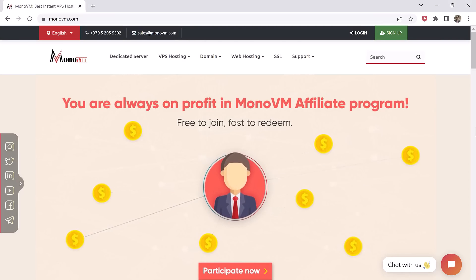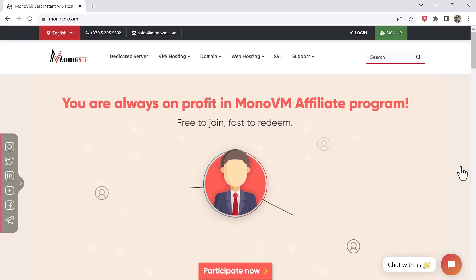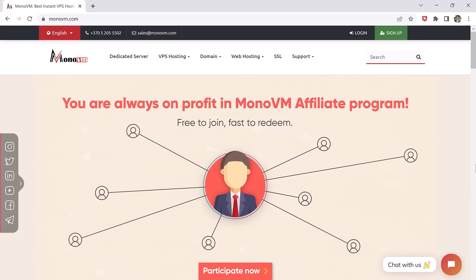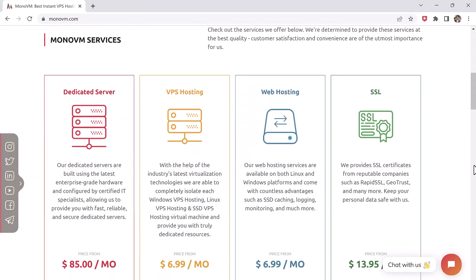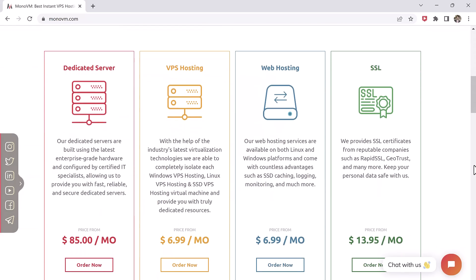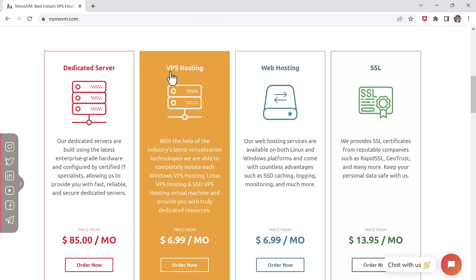It is important to note that not all VPS providers are created equal. Some may offer more powerful servers, better security, or more convenient features than others. Therefore, it's important to research different VPS providers and find one that meets your specific trading needs.